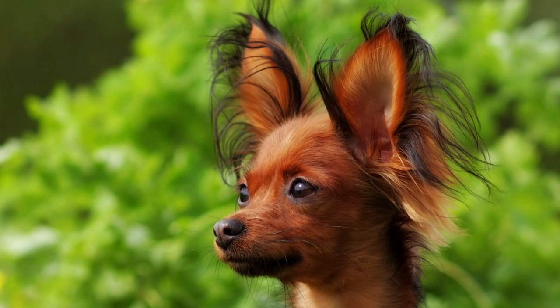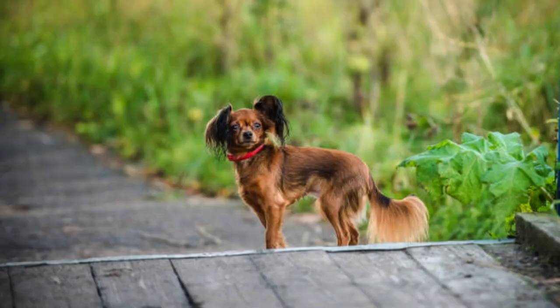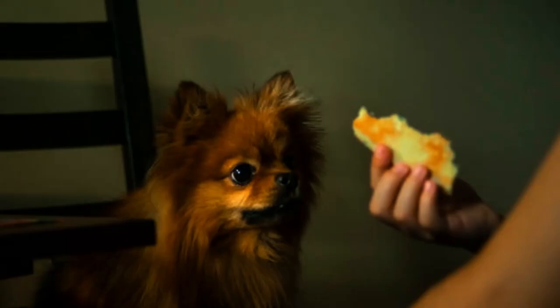They are loyal, energetic, playful members of any family, including those with kids, and they benefit from an active household. The Russian Toy prefers walks rather than being carried around, and they will let you know if they're feeling neglected. They're also bright dogs who enjoy training.